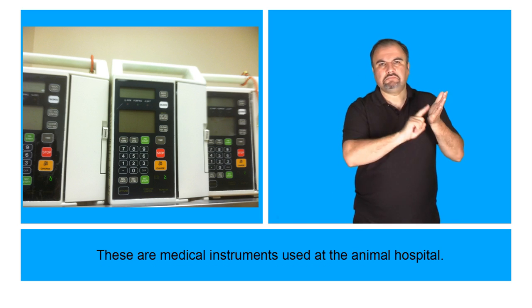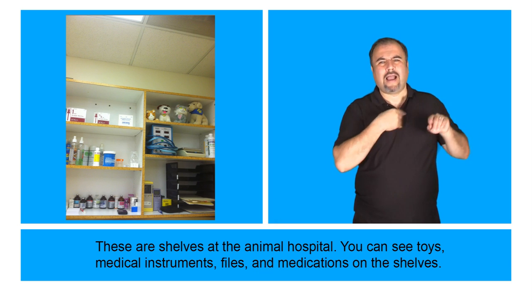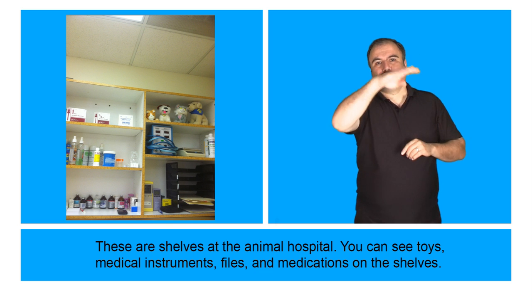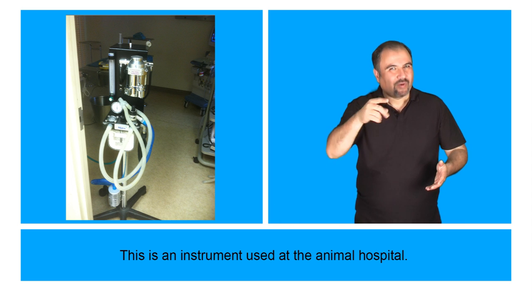These are medical instruments used at the Animal Hospital. These are shelves at the Animal Hospital — you can see toys, medical instruments, files, and medications on the shelves. This is an instrument used at the Animal Hospital.